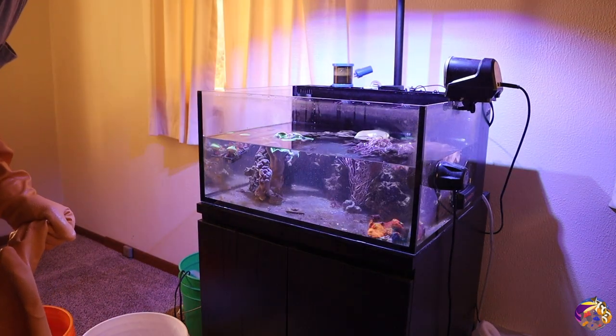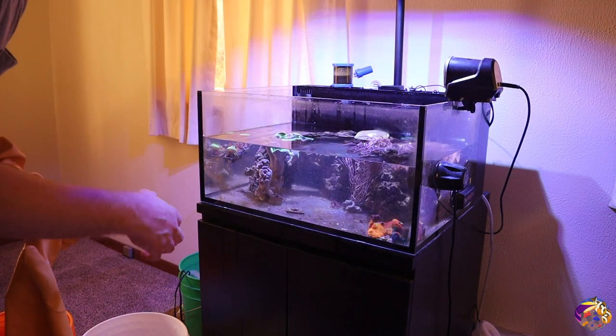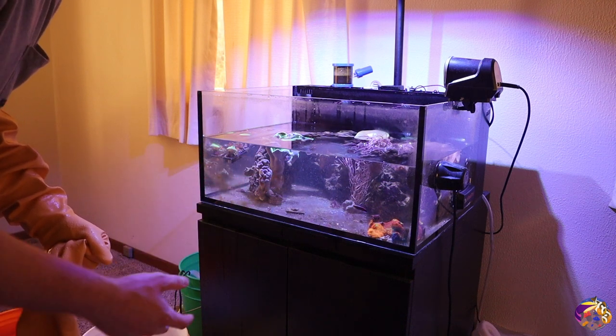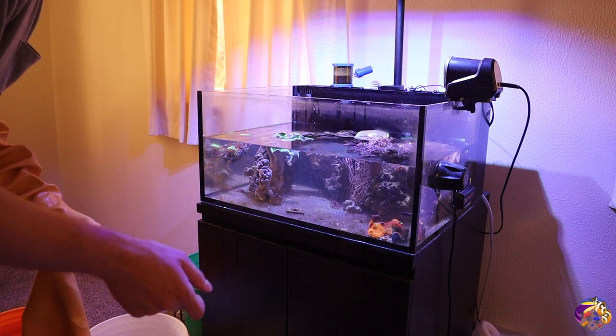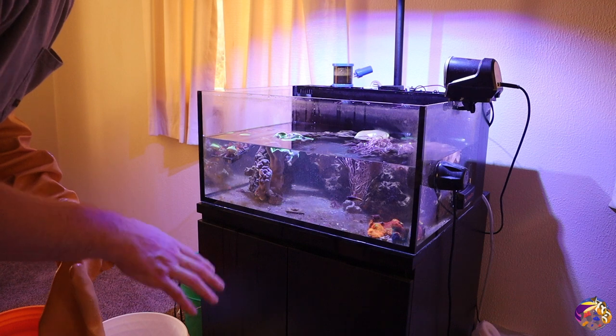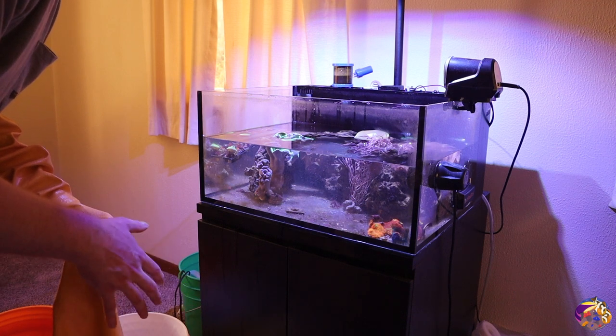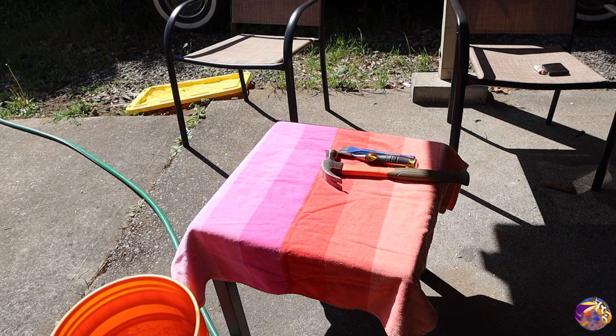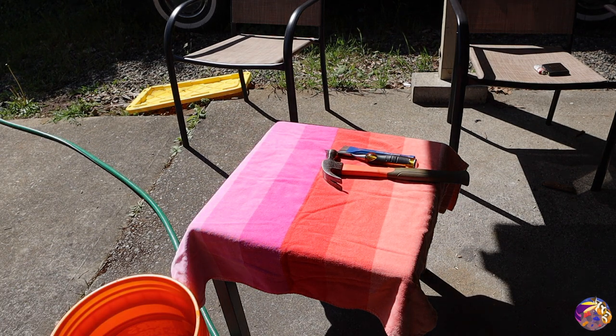We've gotten the tank to a point where I feel comfortable I can start taking the rock out and start breaking off the pieces of coral. I'm going to go ahead and take one piece at a time, take it outside, chip off the corals, put them back into the bucket. We're outside now — I got some gloves on so we're not going to get any toxins on us, especially from the palythoas. There's a couple palythos grandis on here, so we're going to work on breaking this rock up and getting all the corals ready to travel.